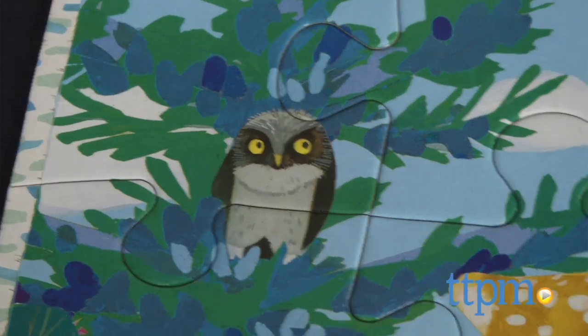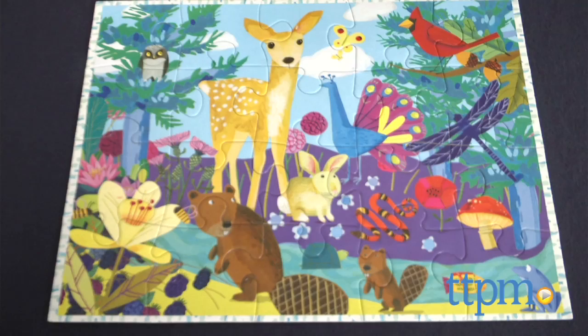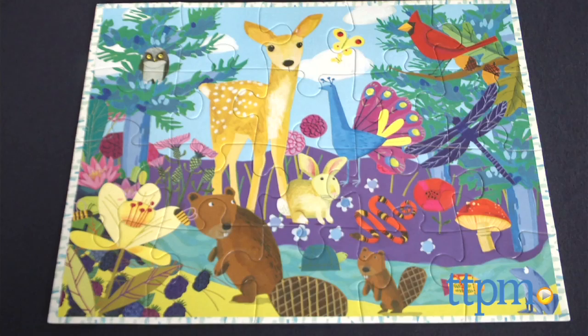It introduces preschoolers to different wildlife in a fun, playful way. For more information on this and other puzzles, visit us at TTPM or subscribe to our YouTube channel for new reviews every day.